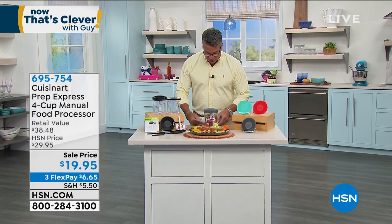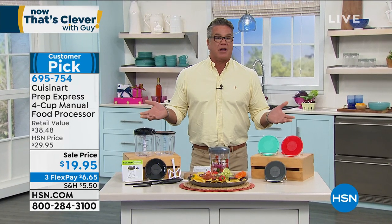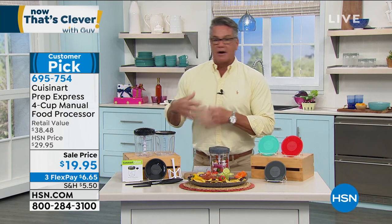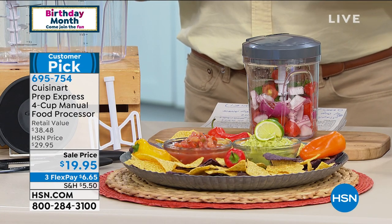Let's get started. The show is called Now That's Clever and we try to put together really cool stuff that's clever, easy to use, and fun. This is from Cuisinart — it's called the Prep Express. It's a little compact, wireless, no-power-needed food processor — a four-cup manual food processor. All you do is grab the cord and give it a little pull, and multiple levels of blades inside chop everything nice and fine for you.